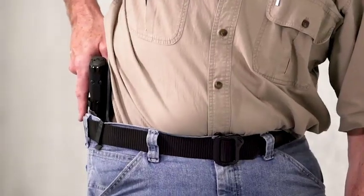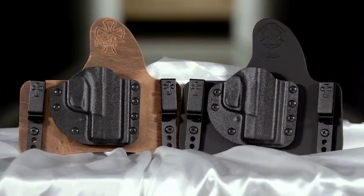There are more armed citizens in this nation carrying concealed than ever before, and this week Joe Kurtenbach looks at the latest holsters from Crossbreed.